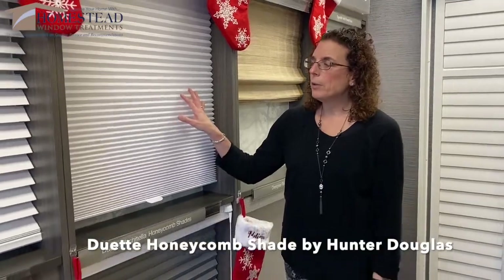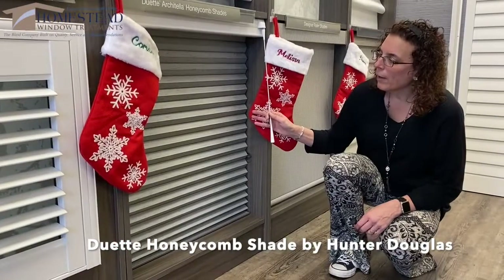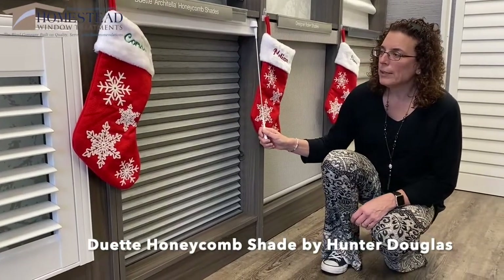This one here is a three-quarter inch pleat. It does also come in a larger pleat — this is the one and a quarter inch pleat. All come in different operating systems. They can be motorized.